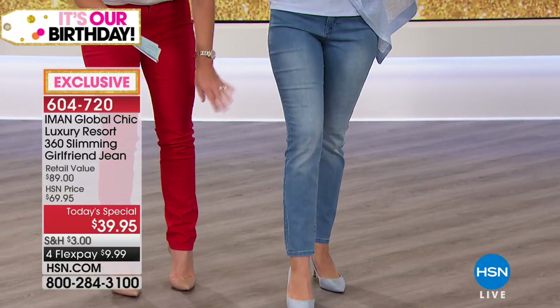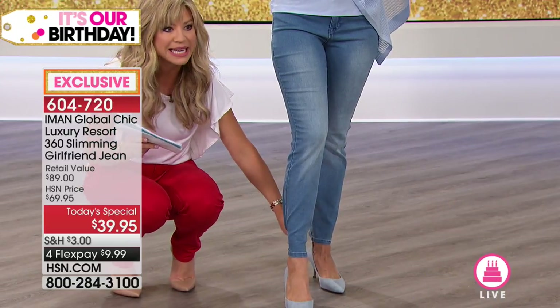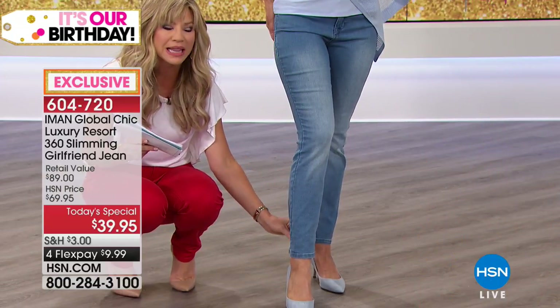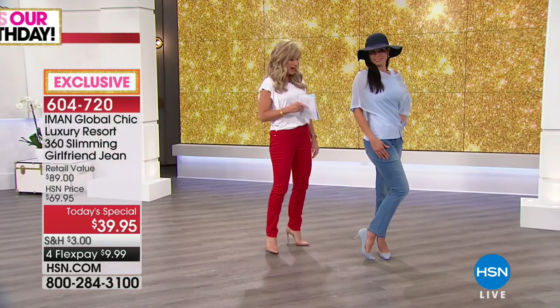We talk about the girlfriend fit — see how from the knee down it's not tight. If it was a skinny jean, it'd be real tight around here. The boyfriend is real loose. So the girlfriend gives you a nice, subtle, straight leg with more of a relaxed fit from the knee down. That color is what we're calling our chambray.